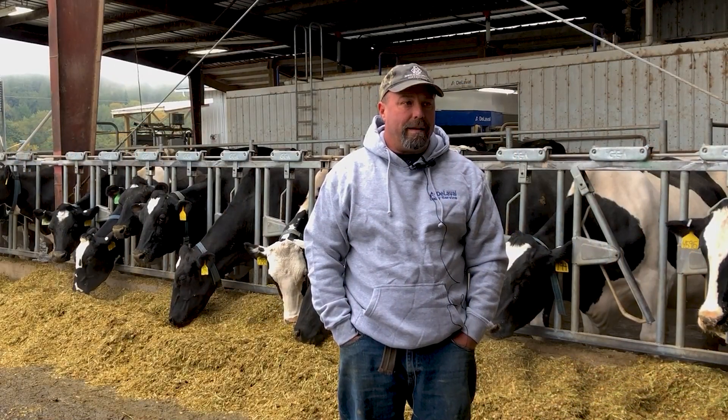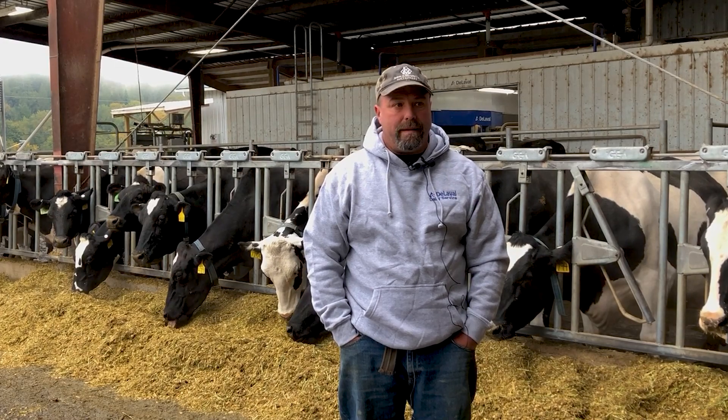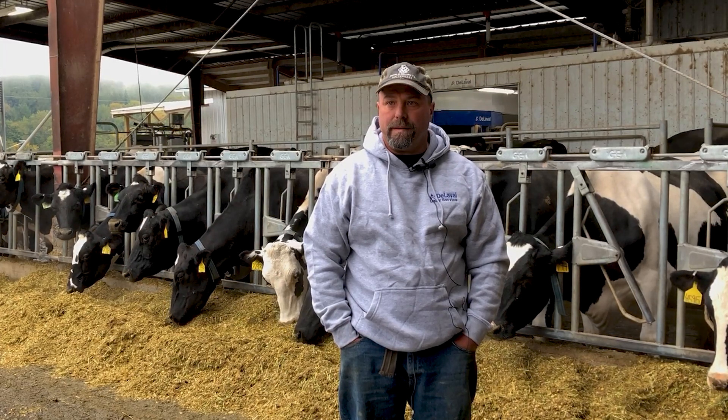We decided to go with guided flow. It just made a lot more sense to me, and it seems like we've got a lot less fetch cows. I think the cows learn the system a little bit better.